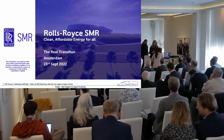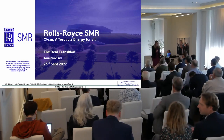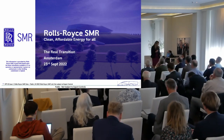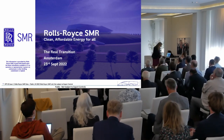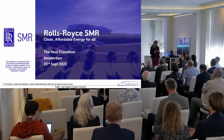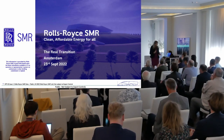I've got what they call the graveyard shift in the UK, straight after lunch, where everyone wants to snooze. But you're going to hear about nuclear power stations. I'm Sophie McFarland-Smith, Head of Customer Engagement for Rolls-Royce SMR.